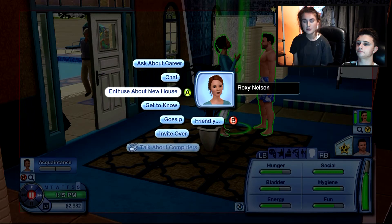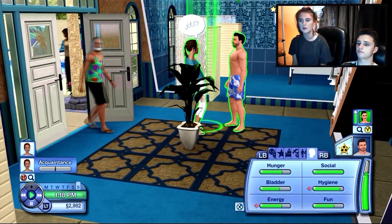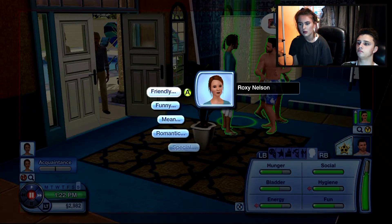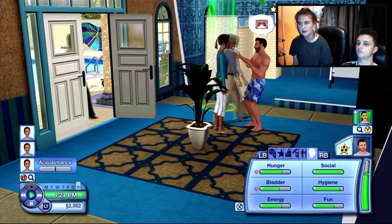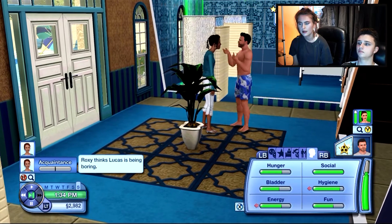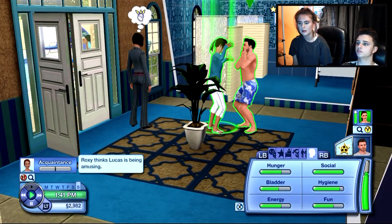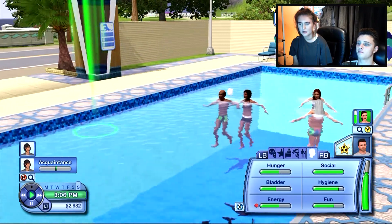He's going to enthuse about his new house. We don't want to talk too much - he's got to go home and find himself a job. There's a new person there as well. He's going to make a silly face. Oh, she didn't like it - they're not friends. It's probably because he was enthusing about his house.